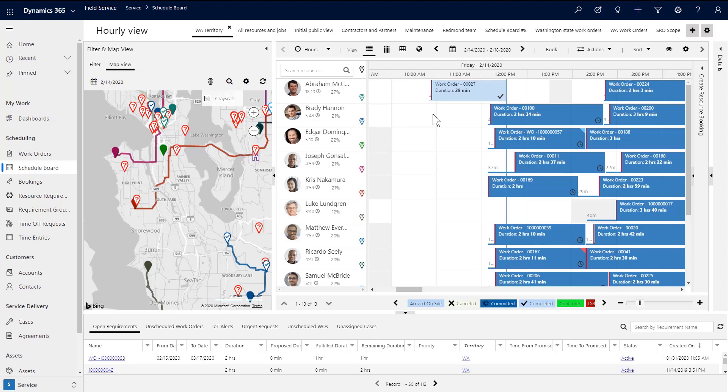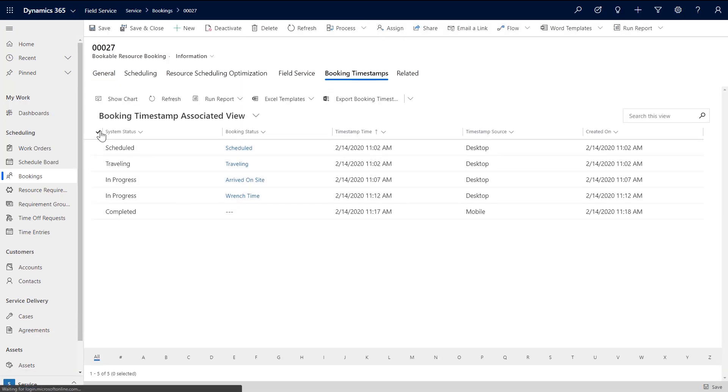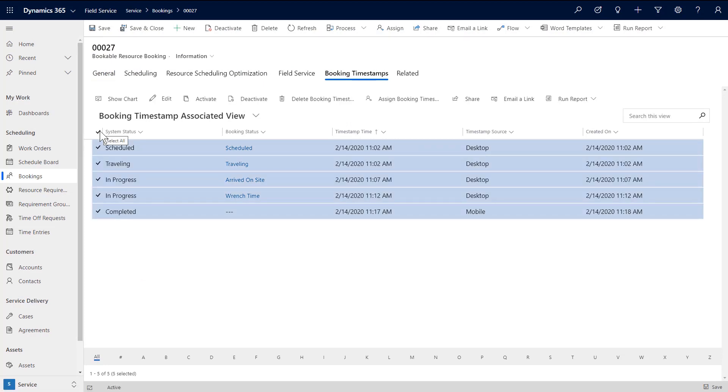Dynamics 365 Field Service has always supported the capture of booking timestamps whenever the underlying field service dates are changed. However, many customers need to capture timestamps at a more granular frequency. With 2020 Release Wave 1, you have the flexibility of deciding the level of detail you wish to capture. This includes defining the frequency at which timestamps will be captured, capturing the appropriate details on the timestamp, ensuring that the time entry holds the right level of detail, and collecting status changes from a mobile device or a web browser.